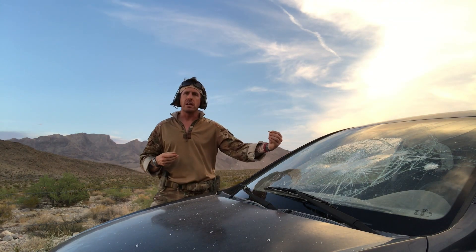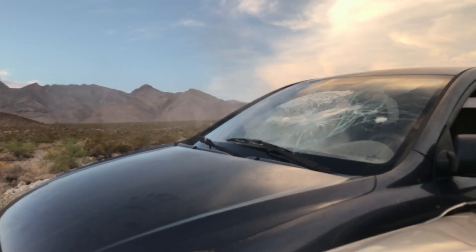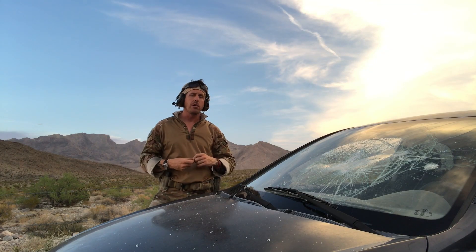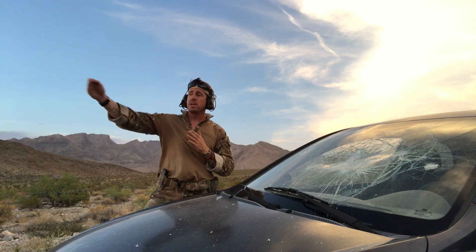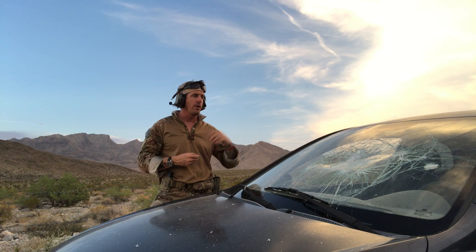Bullets that are exiting from the inside of the car and going out — if you can imagine, due to the angle or slant of the windshield, the top edge of the bullet contacts the glass first. That slows the top edge of the bullet, keeping the bottom at a consistent speed, which causes it to kick around and exit traveling higher. So we do start seeing deviation across distance. As the distances become greater, those bullets are going considerably higher.